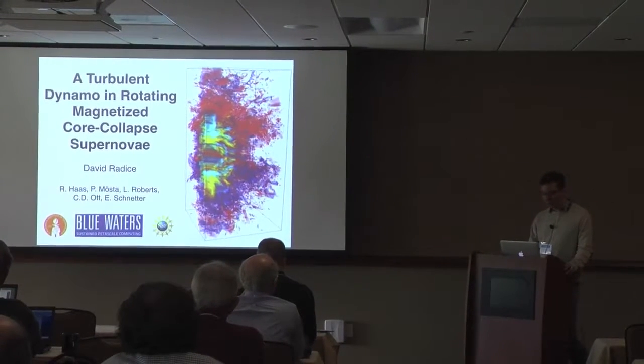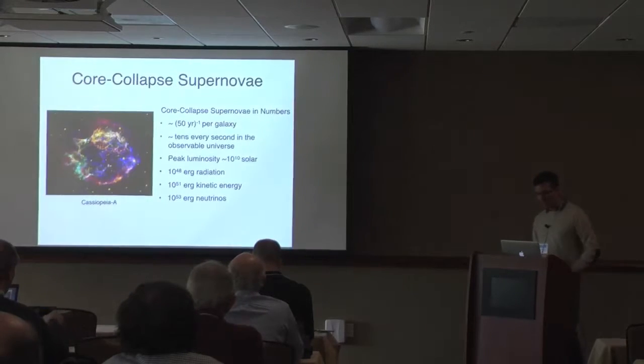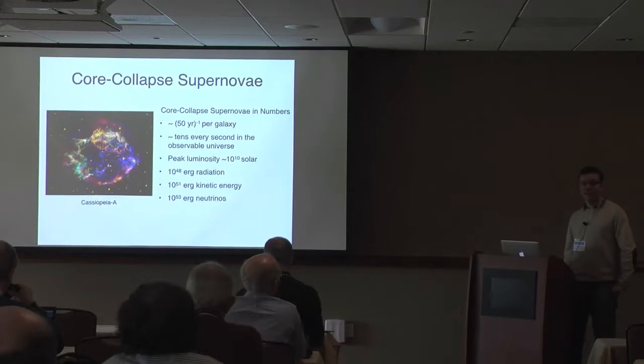Today I'm going to talk about a recent discovery that we have made thanks to Blue Waters of a turbulent dynamo in rotating magnetized core collapse supernovae. Let me start by reminding you what core collapse supernovae is and why we think they are interesting objects to study and what we are trying to achieve here.